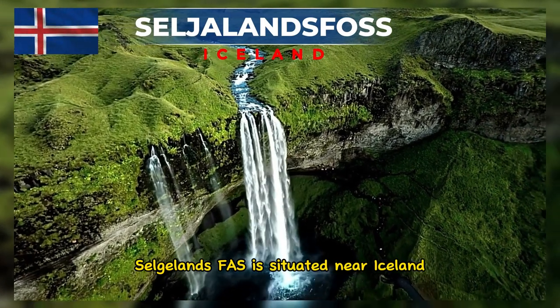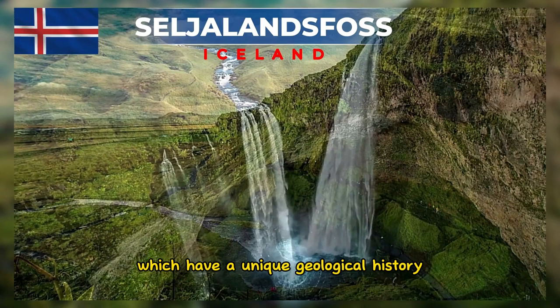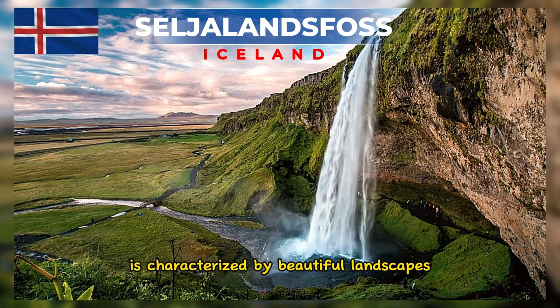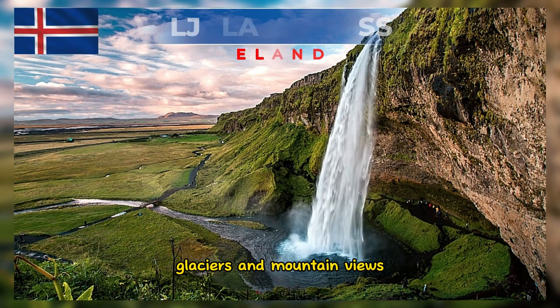Seljalandsfoss is situated near Iceland's southern lowlands, which have a unique geological history. The waterfall was formed due to volcanic and glacial activity. The surrounding area is characterized by beautiful landscapes, including farmland, glaciers, and mountain views.